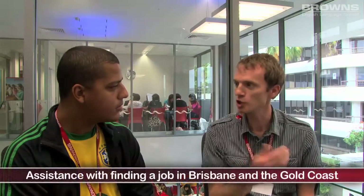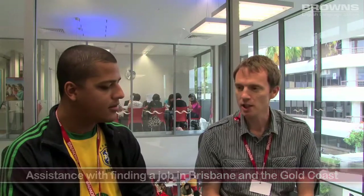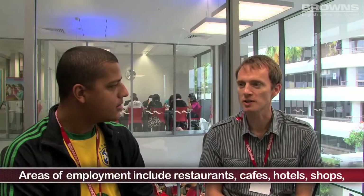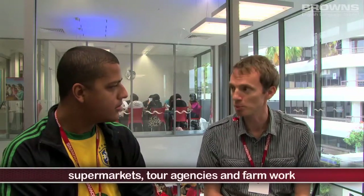Finally, we talk about how to find a job on the Gold Coast, and we do this in a number of ways. Firstly, Browns has a fortnightly notice which we put up on the wall — this is a selection of jobs that we think are suitable for students at Browns. The sort of jobs we're talking about are things like waiting, waitressing, barista, working in a bar, cleaning — this sort of job.